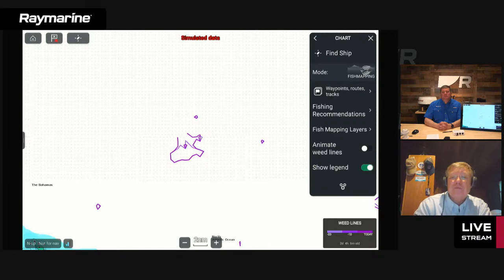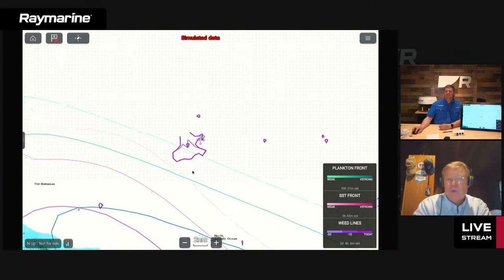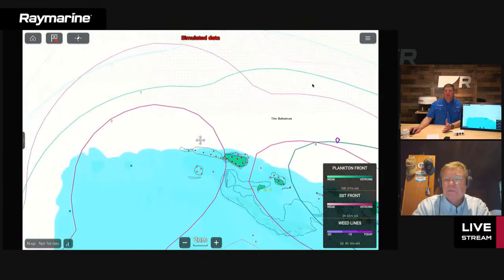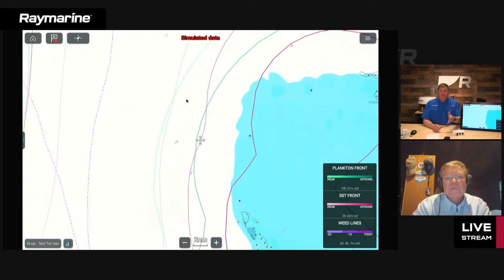One advantage of plankton fronts and temperature fronts is that a lot of times along those fronts, a little rip current forms and you will find weeds tracked on that rip current — not one big enough to see from satellite, but big enough to get some fish under it locally. When you start bringing all these layers together, there are really good tools for finding productive spots. A lot of the suggestions in the SiriusXM learning library revolve around turning on plankton front, SST front, and the 30-meter subsurface at the same time.